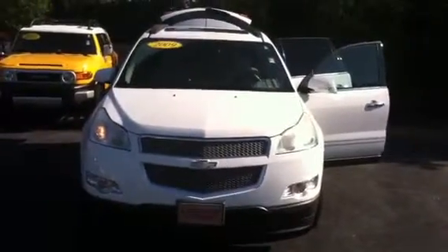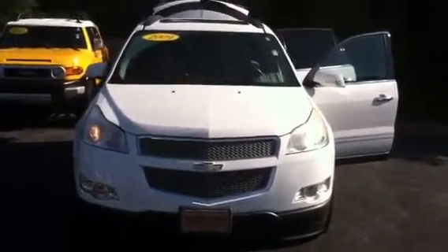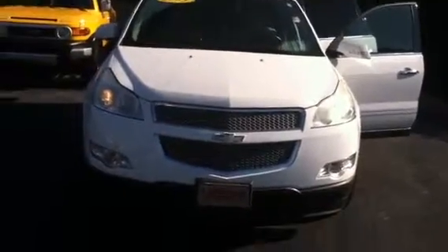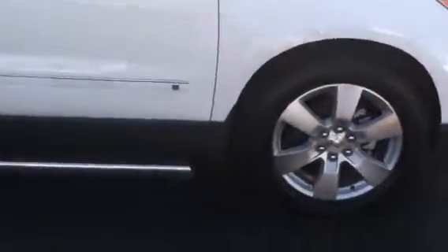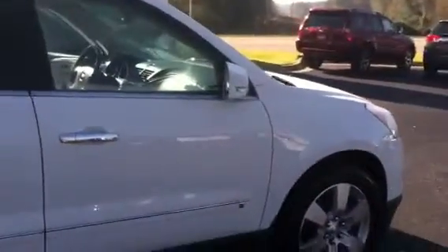Hello, this is Wanda with LaGrange Toyota doing a quick walk around of the 2009 Chevrolet Traverse. This vehicle is equipped with fog lamps, 20-inch alloy wheels and tires, running boards, turn signal indicators, and power side mirrors.